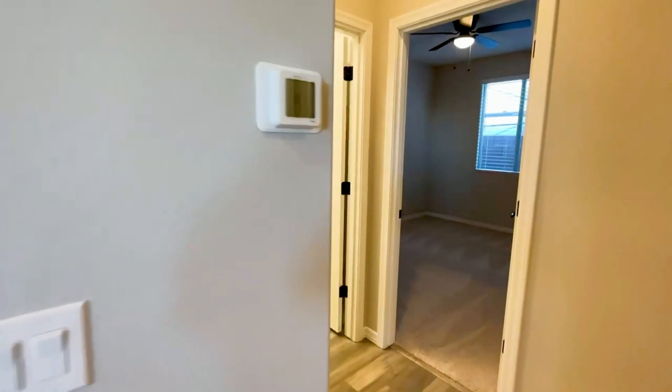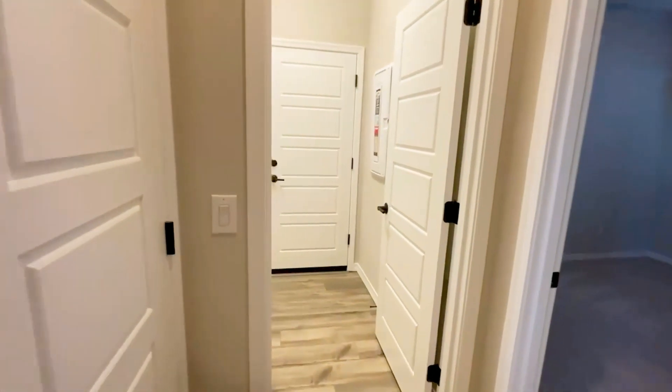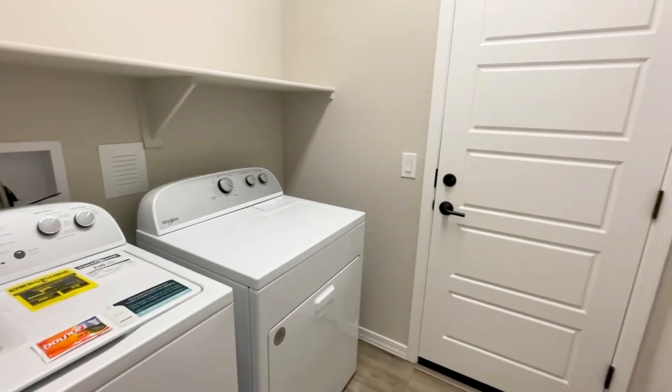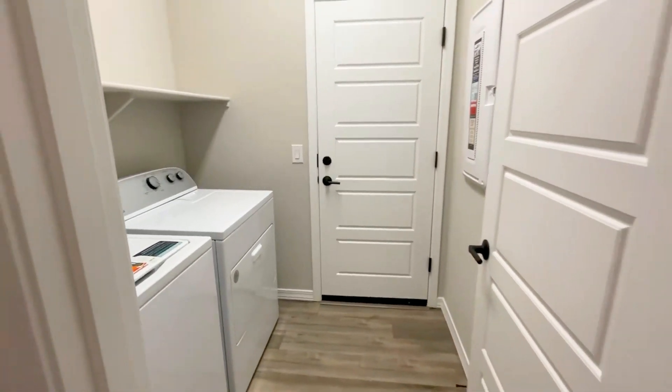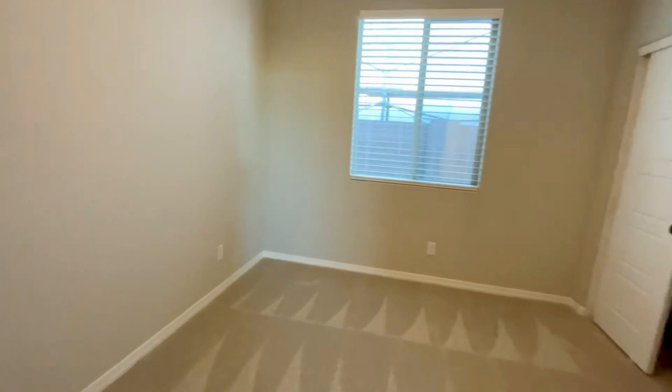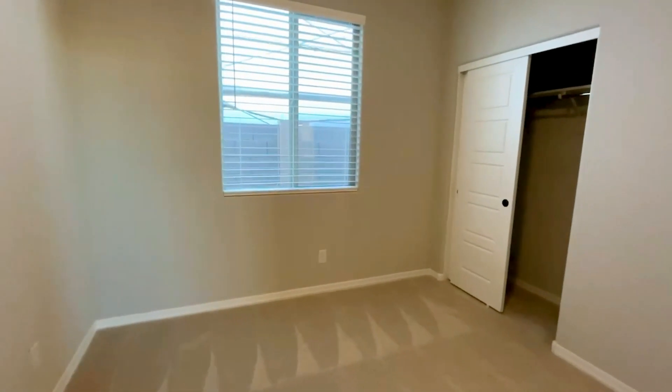You also have a laundry room with a washer and dryer included. There are ceiling fans in every room, as well as blinds and ample closet space to fit all your belongings.